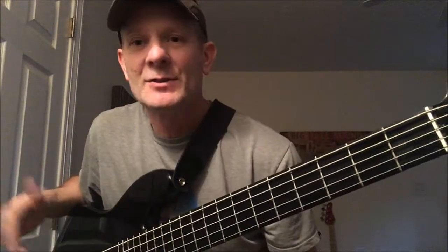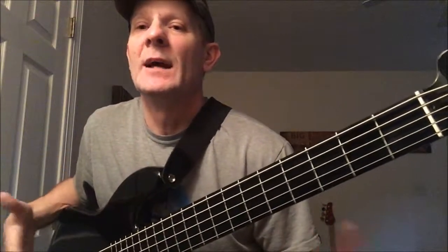Hey everybody. Fun bass songs to learn on bass. I've got two good songs here that you want to add to your repertoire because they are recognizable bass lines that everybody needs to know. Being a beginner bassist, you'll want to know these and they'll just build your versatility that much more.